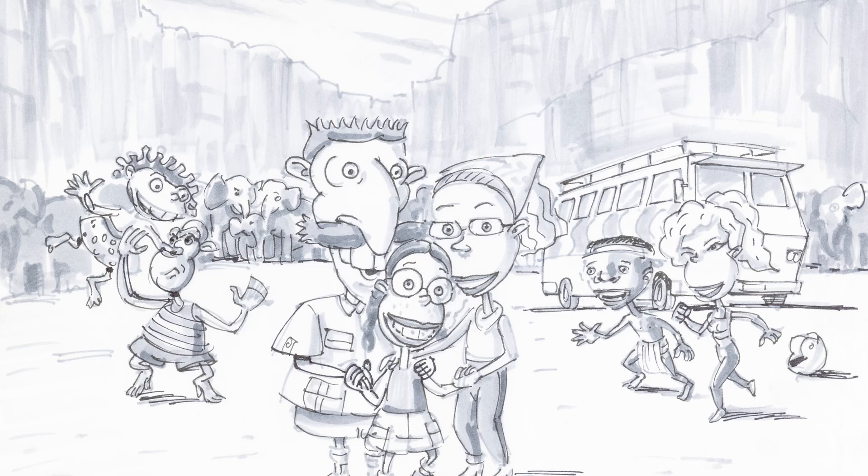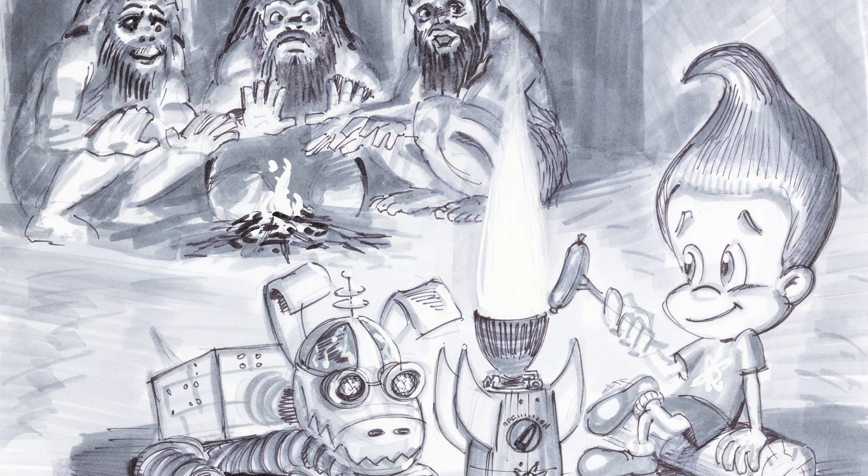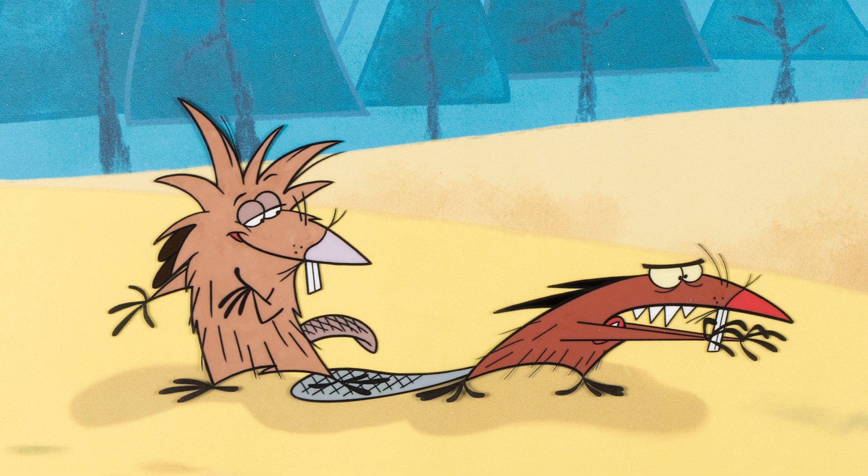This sale has lots from such shows as The Wild Thornberrys, CatDog, Hey Arnold, Jimmy Neutron — not Jimmy Lentz, Jimmy Neutron — and Angry Beavers, and so much more.